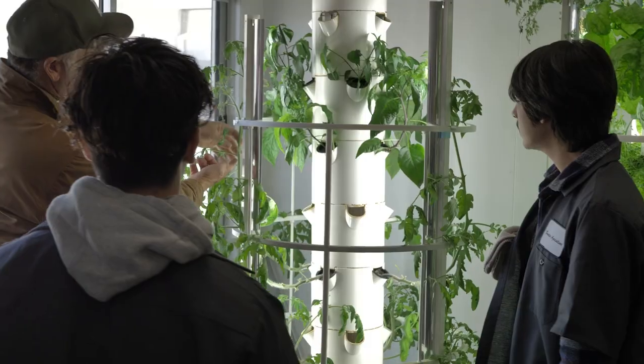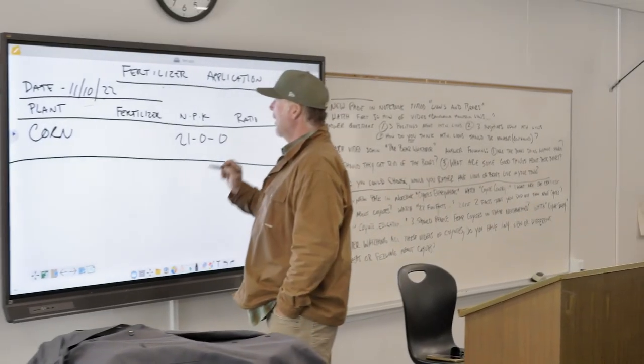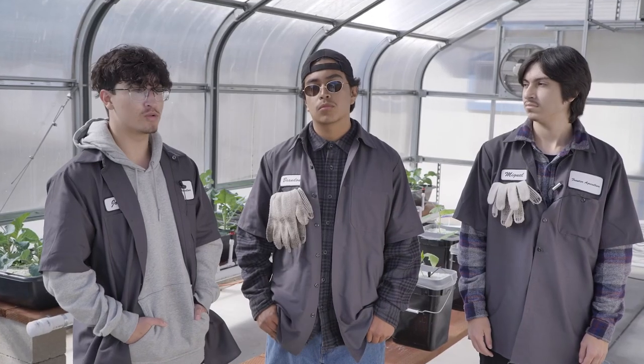We enjoy learning about plant life and how to better care for it and help it grow faster, and know what is organic and not organic. He's a great teacher — he teaches us enough things so we can go in our backyard and basically start our own garden.